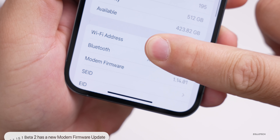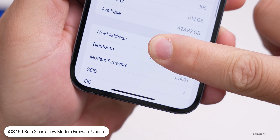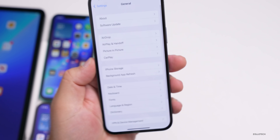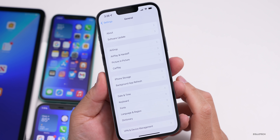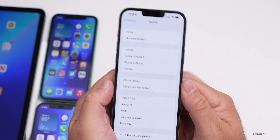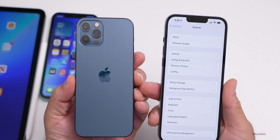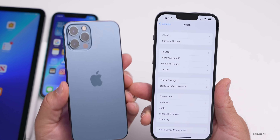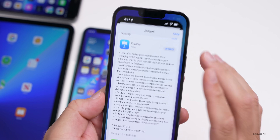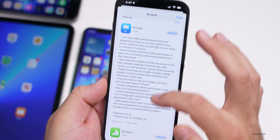We also have a modem firmware update — it says 1.14.01, and that's the current firmware for iOS 15.1 beta 2, at least on the Pro Max. It's not updated on all phones; in fact, the 12 Pro and 12 Pro Max — some people are saying they're not seeing a modem update, so it just depends on the phone you're using.